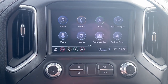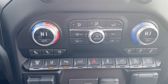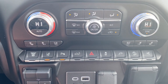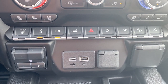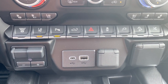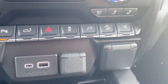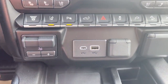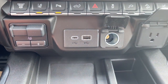Hard buttons for the infotainment screen are down below. Dual zone climate control buttons with air conditioning, heated and ventilated front leather seats. There's also the exhaust brake, lane departure warning, park assist, tailgate release, hazard lights, traction control, hill descent control, and the button to the far right is for the power retractable running boards. The integrated trailer brake controller, some USB ports, and a power plug-in are also found here.